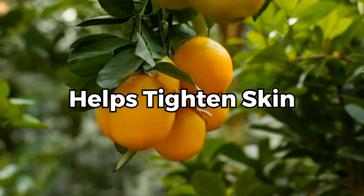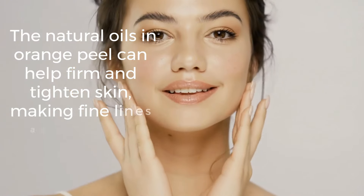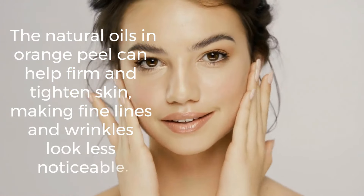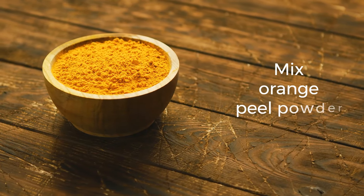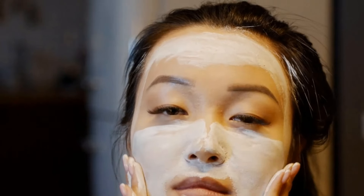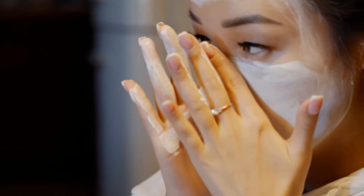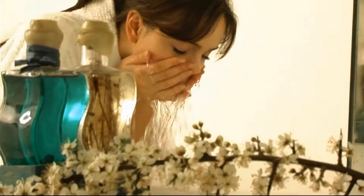4. Helps Tighten Skin. The natural oils in orange peel can help firm and tighten skin, making fine lines and wrinkles look less noticeable. Mix orange peel powder, egg white, and a teaspoon of honey together to make a face mask. Put the mixture on your face, wait 15–20 minutes, and then wash it off with warm water.